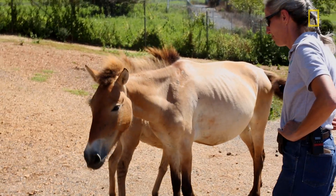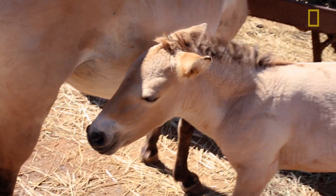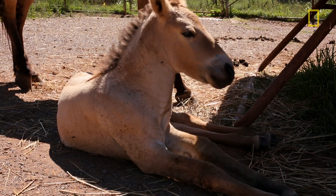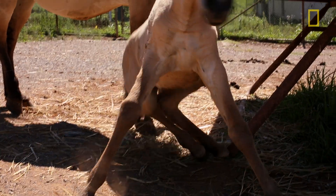She will stay here at least for the first two years. She may go to another zoo. She most likely will not go to Mongolia because she was captive bred. We can't really teach her how to defend herself from a wolf or other predators out in the wild. We just don't have that ability here.